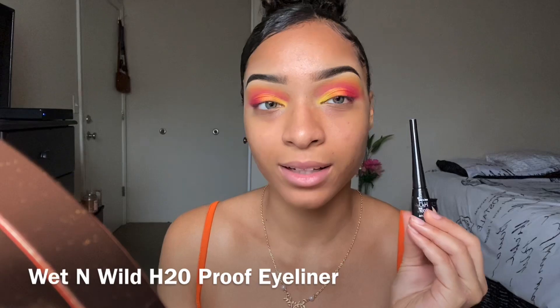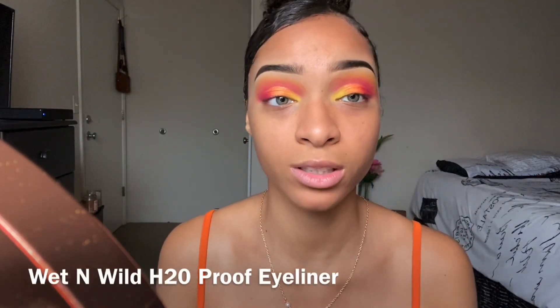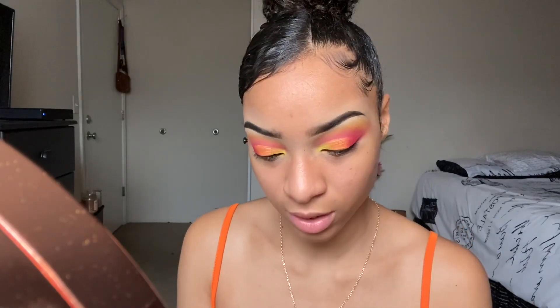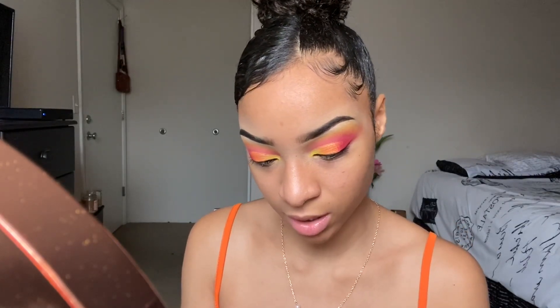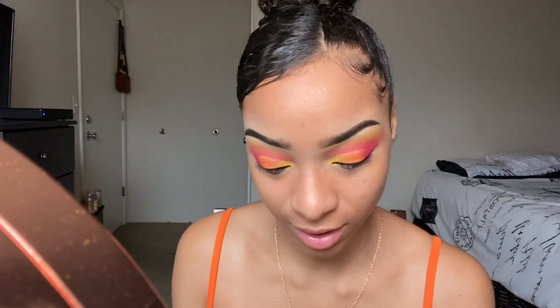Next I'm just gonna put on some eyeliner — this was $3.61 from Target. Then I'm going to apply these lashes from Amazon in the style Dubai, which were in my Amazon video. You should check out my Amazon video, like this video, comment on this video, and subscribe to my channel. I use Envy lash glue — best lash glue, period. Got it from the beauty supply store.